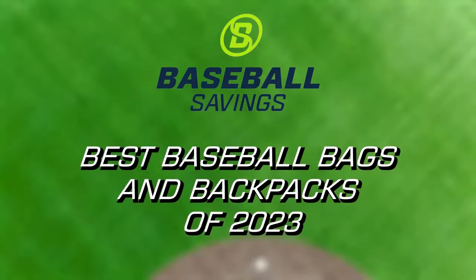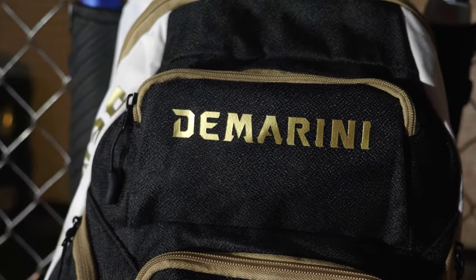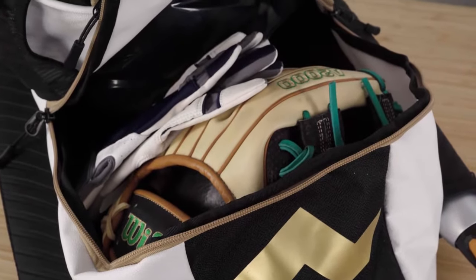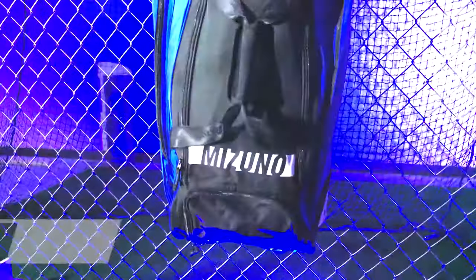First up, we have the DeMarini Voodoo OG Backpack. This backpack is a favorite among players for its sleek design and functionality. It offers ample storage space and features a dedicated compartment for your helmet, glove, and more. With its durable construction and comfortable shoulder straps, the DeMarini Voodoo OG Backpack is a winner.